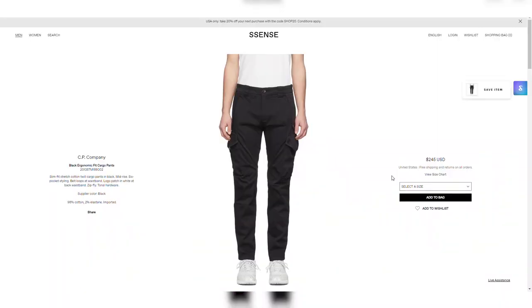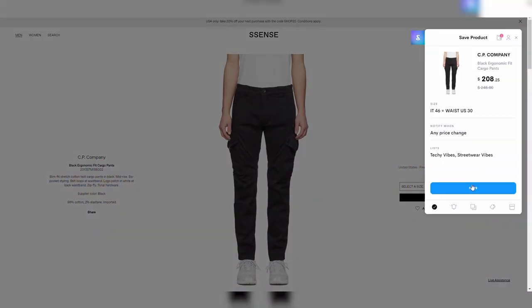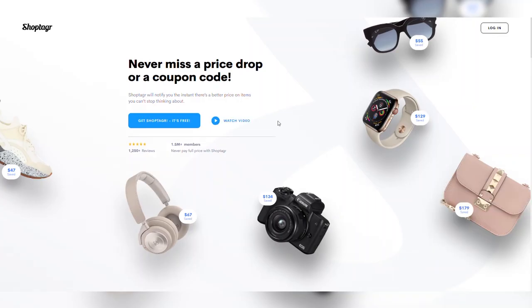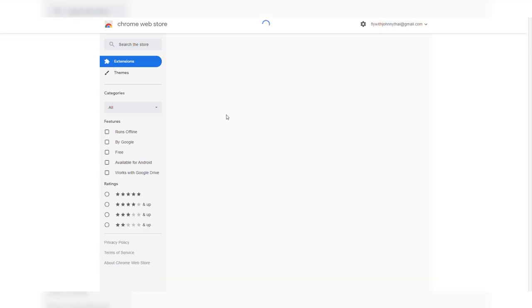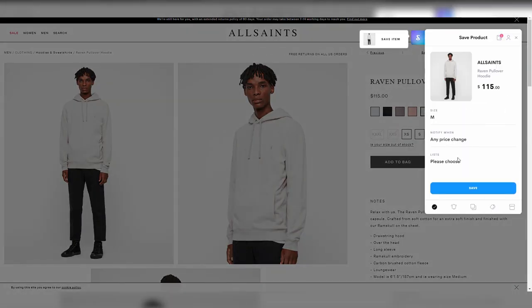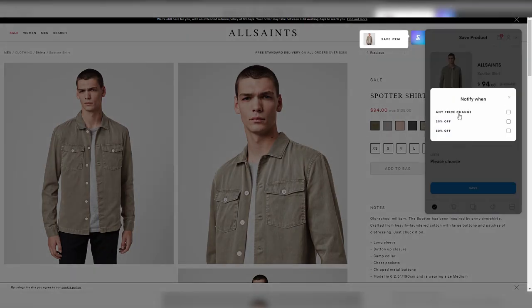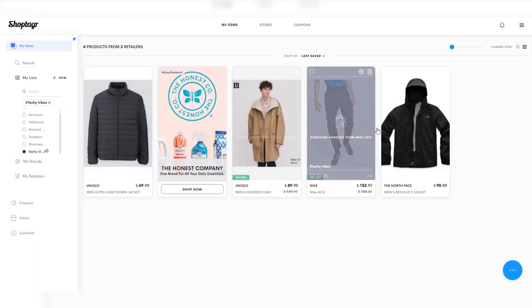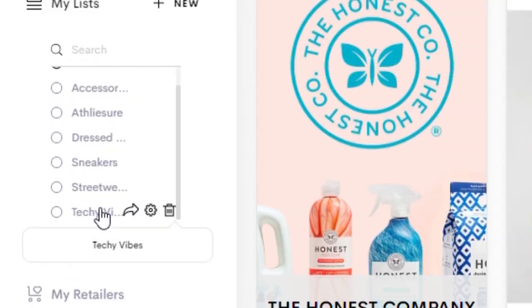There is absolutely nothing worse than seeing an item you want that is sold out — you eventually forget about it completely, then come across it again and it's still out of stock. ShopTagger allows you to tag items so you'll never forget about a piece or miss it when it restocks, because ShopTagger will notify you if items get restocked or go on discount. Download the ShopTagger extension on Google Chrome or the mobile app and start tagging items at your favorite stores.